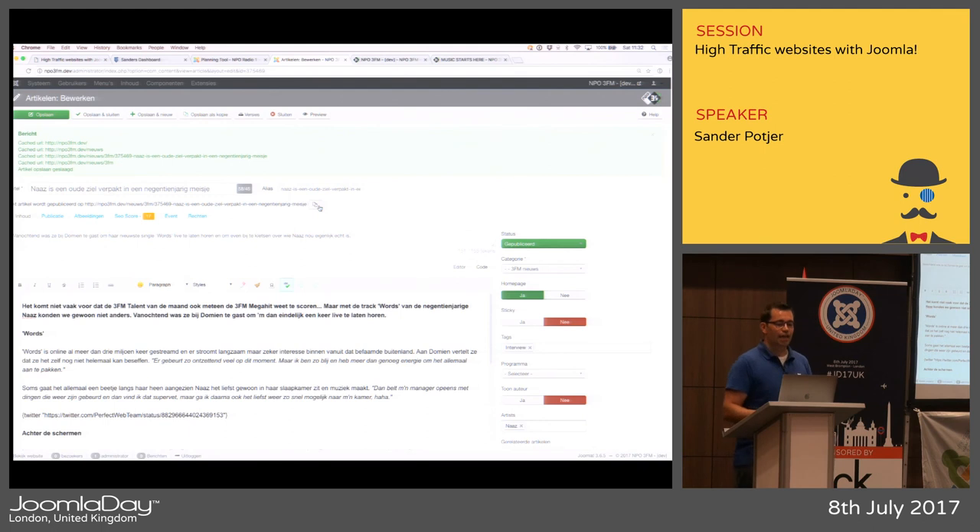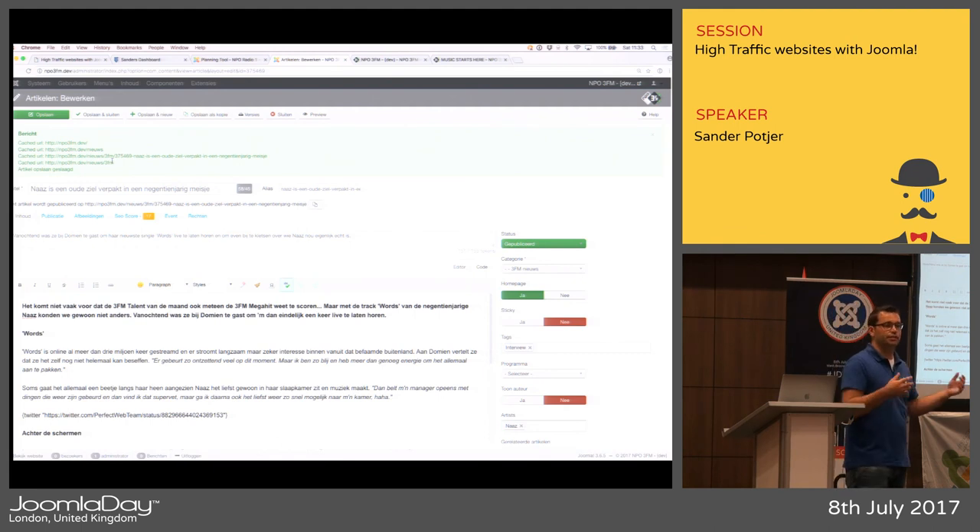Another feature: editors often want the URL of the final published article even before it's published. We display that at the top so they can copy and paste it to prepare social media posts with the correct URL in advance. You can also see that when saving an article, it checks which pages the article is visible on — similar to the Varnish setup — and those pages are renewed directly in the cache.